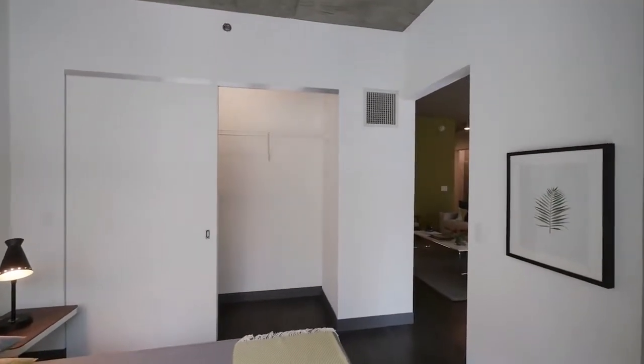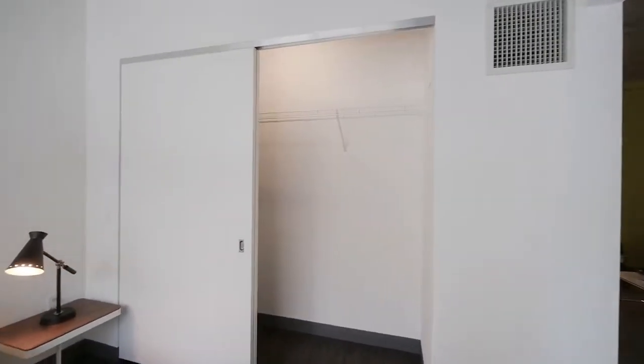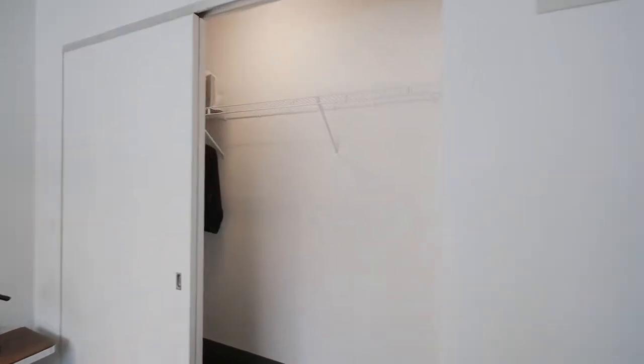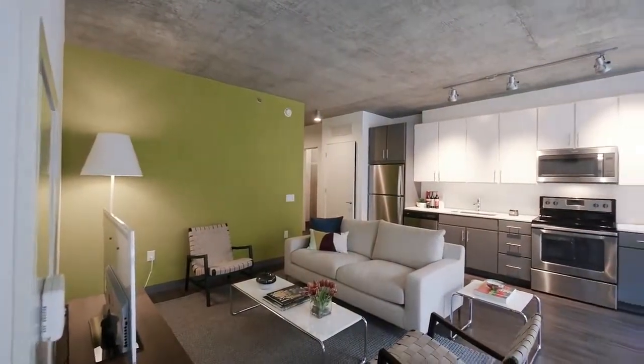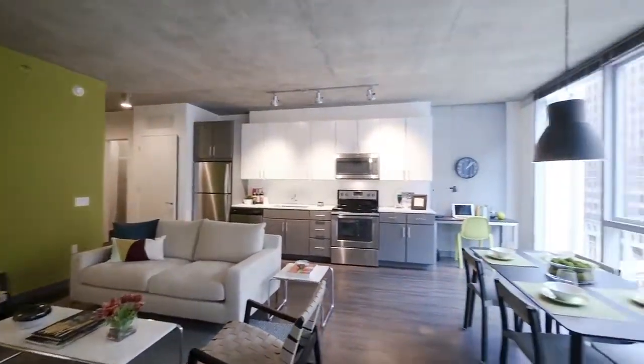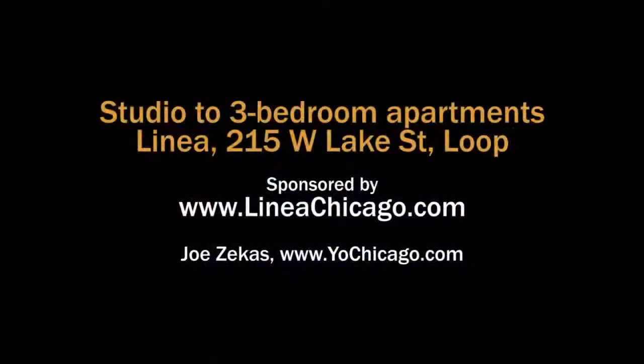The bedroom has a wall-wide closet. It's a very attractive space. Head to the building's website to see floor plans and near real-time rent and availability info.